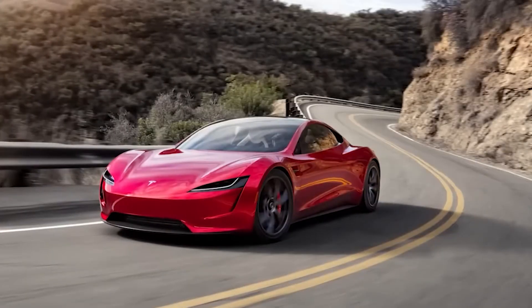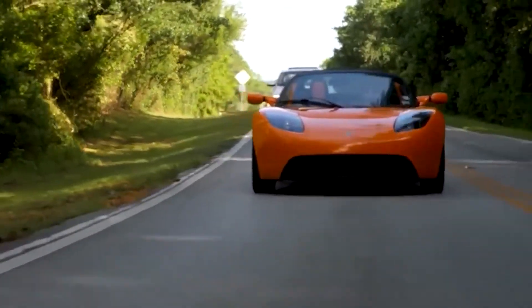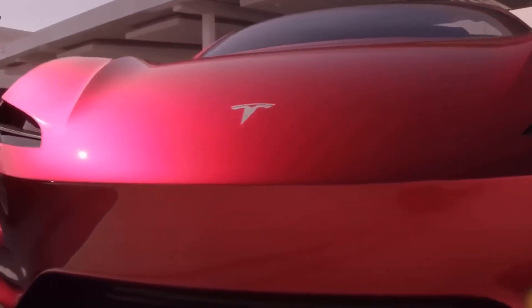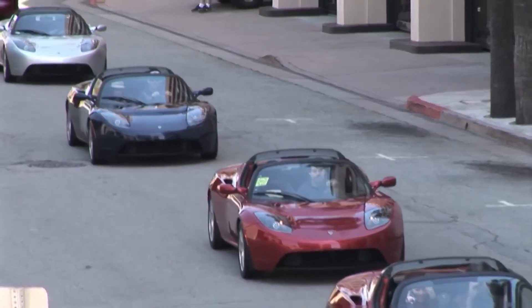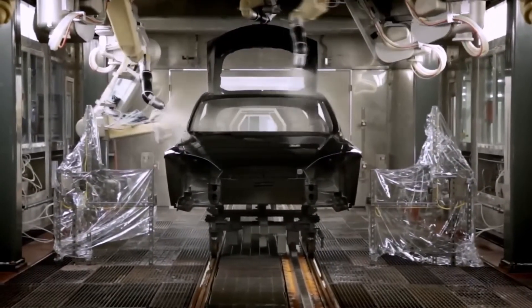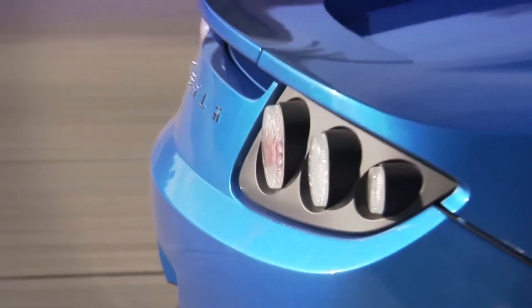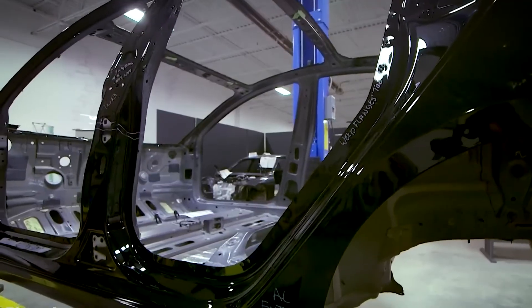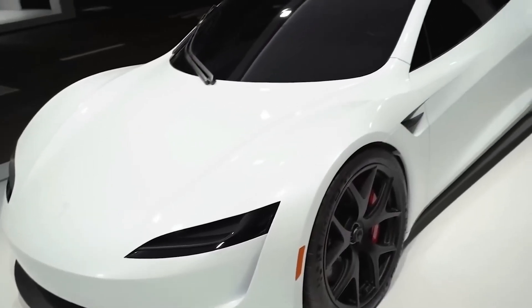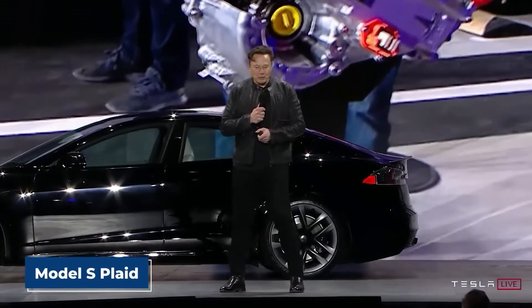Tesla initially priced the new Roadster at $200,000 in the base trim and $250,000 in the Founders Series trim, which was the priority delivery option for the first 1,000 units. While reservations are still open, Tesla has removed the prices from its website. US customers need to place a deposit of $50,000 — an initial $5,000 credit card payment followed by a $45,000 wire transfer due within 10 days. Tesla may announce a price hike closer to launch.